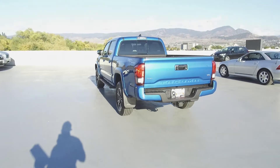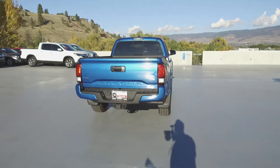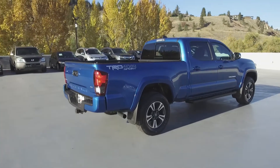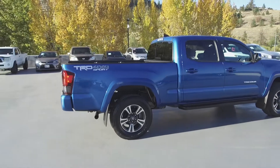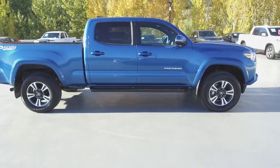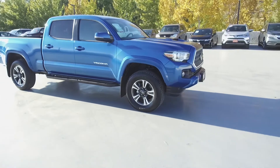Thank you for checking out this video of this pre-owned 2018 Toyota Tacoma TRD Sport. Here at Harmony Honda, we stand behind the vehicles we sell, and we guarantee that you will be satisfied, which is why we offer a 30-day or 2,500-kilometer no-hassle exchange policy for your peace of mind. We have a family-friendly, low-pressure environment, and we don't charge documentation fees or any other hidden charges.